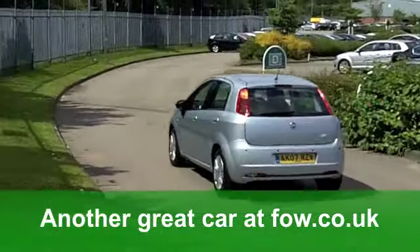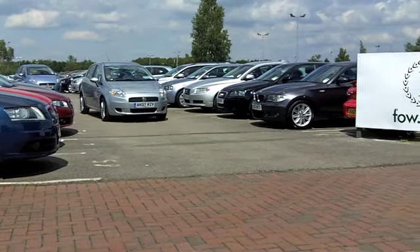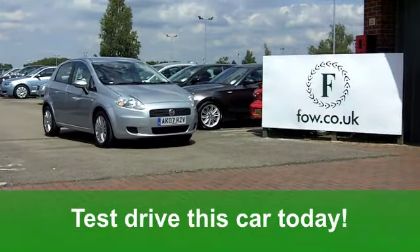Pretty decent running costs — looks a bargain to me. Why not discover it for yourself with a no obligation test drive at Fords of Winsford.